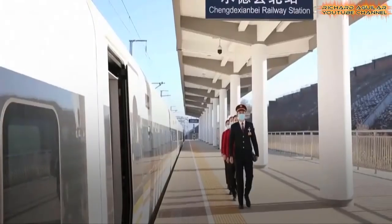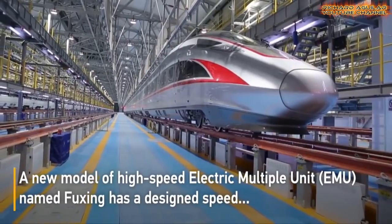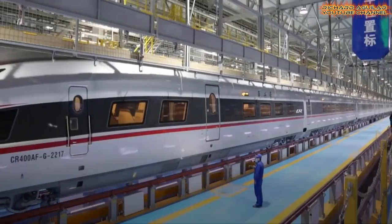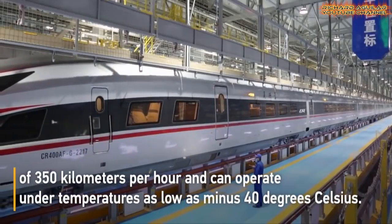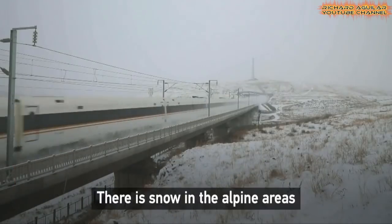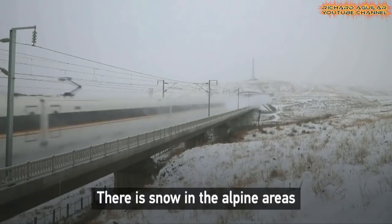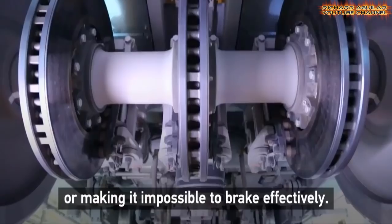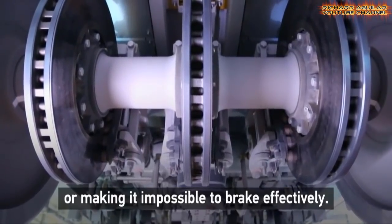China started trialing the high-speed railway connecting Beijing and Hebei Province's Chengdu City, a popular summer resort about 230 kilometers north of the Chinese capital. A new model of the electric multiple-unit Fuxing train has a speed of 350 kph and can operate at temperatures as low as minus 40 degrees Celsius.